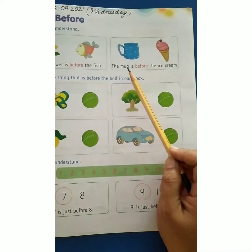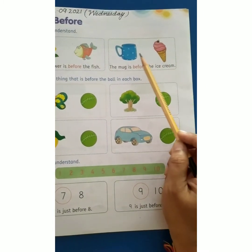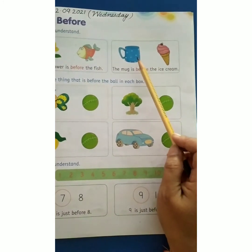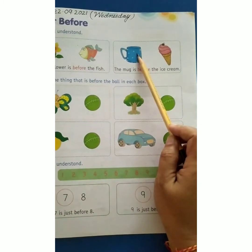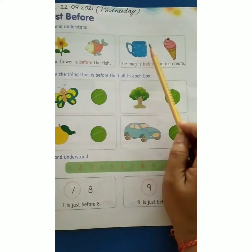In the next set, the mug is before the ice cream. Yaha par dekho, yek mug hai aur yek ice cream hai, and the mug is before the ice cream. Ice cream se pehle kya hai? Mug.